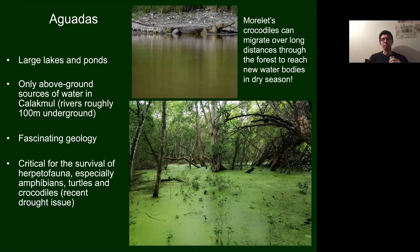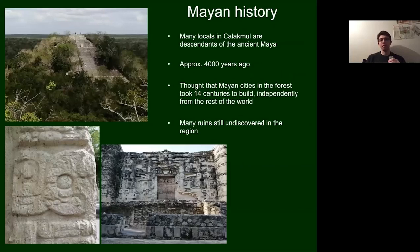The region is also well known for its human history. The Maya, who lived approximately 4,000 years ago, built cities in the forest seemingly independently of the rest of the world — one of the oldest civilisations. The temples they built are now being reclaimed by the forest but have become tourist attractions. Many people living within the reserve are descendants of this civilisation, which makes talking to them quite fascinating.